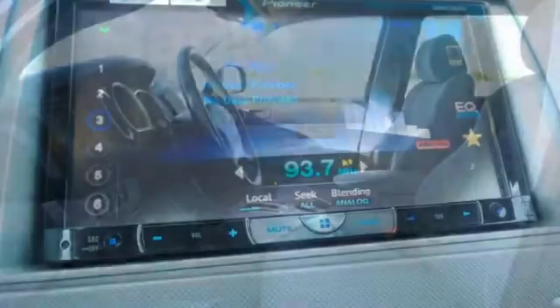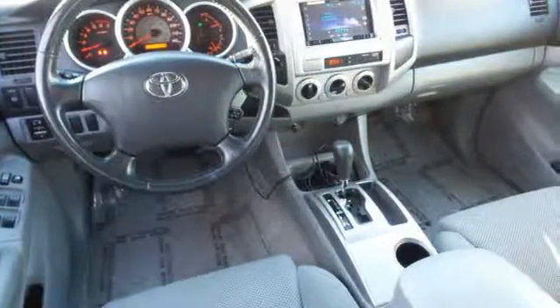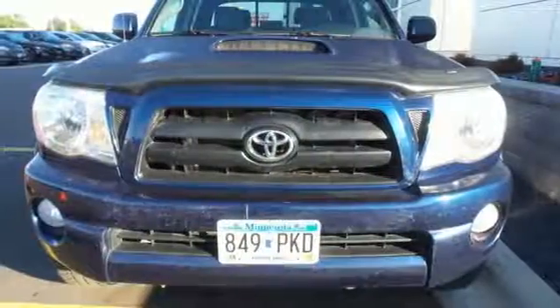Inside you'll find two power outlets, a superb multi-speaker sound system with CD player, analog instrumentation with the tachometer and temperature gauge, airbags, and more. Proven Toyota quality, refinement, and reliability make this Tacoma an outstanding value.